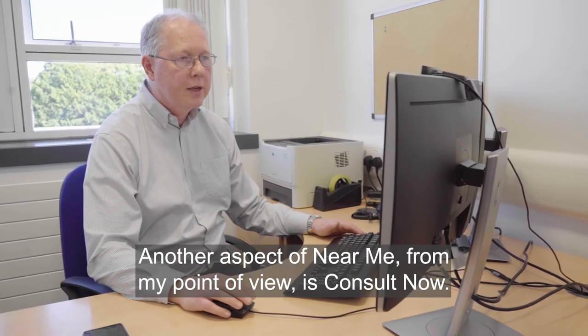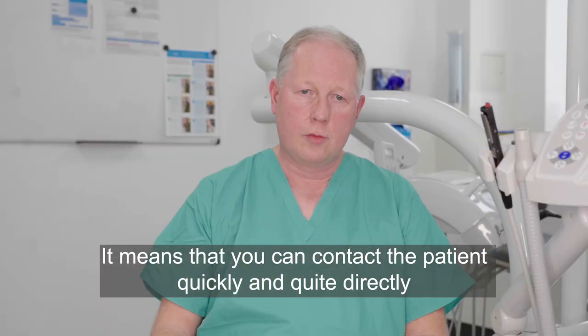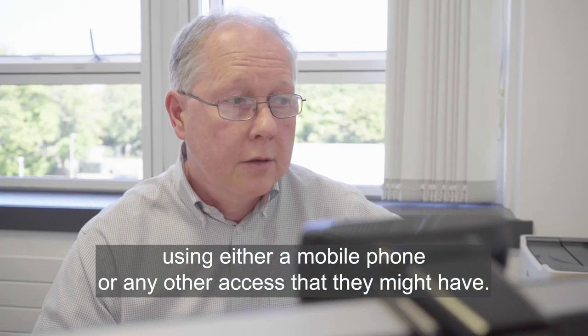Another aspect of Near Me from my point of view is 'consult now.' It means that you can contact the patient quickly and quite directly, and set up a very fast consultation using either a mobile phone or any other access that they might have.